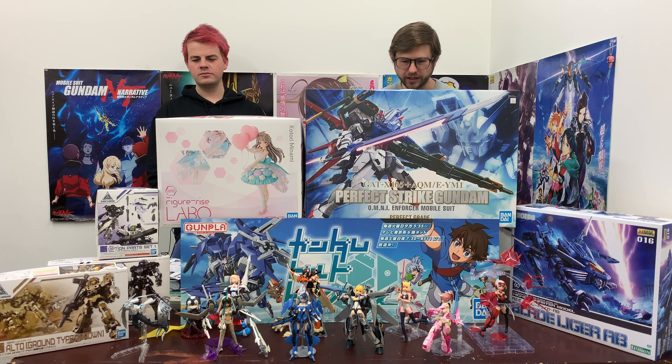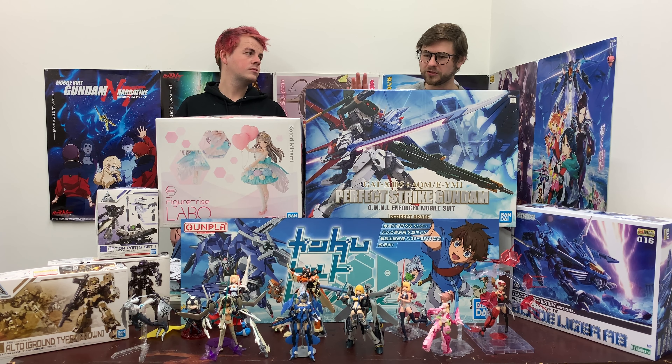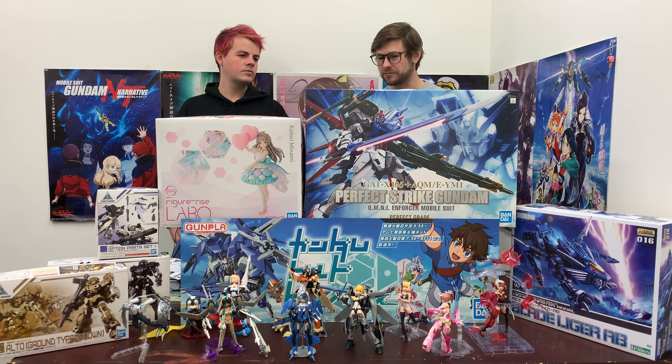Bandai is reusing their tooling, just adding some bits onto it. For retail, the regular release, we'll have the entire kit. Unfortunately, if you already owned the Perfect Grade Strike Gundam and just wanted to buy the new option parts, that was something Bandai made as an online exclusive only. So we are not able to sell that optional set, unfortunately. But you can buy the entire thing, which comes with both the Perfect Grade kit and all the new parts.